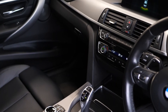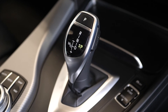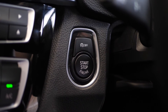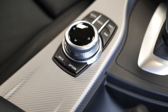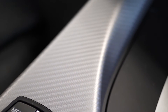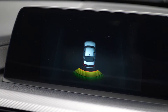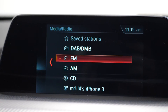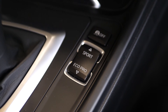On the center console you can see the DSG gearbox, the push-to-start button, and the aluminium dark carbon trim finish. This car also comes with parking sensors as an added optional feature — you can see that on the center screen — and DAB radio is standard on this car as well.